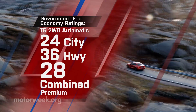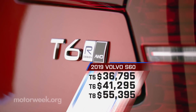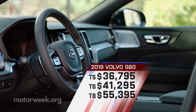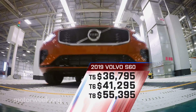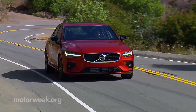Following form with very sensible pricing, T5s start at just $36,795, T6s at $41,295, and T8s at $55,395 — all prices thrillingly competitive for its class.